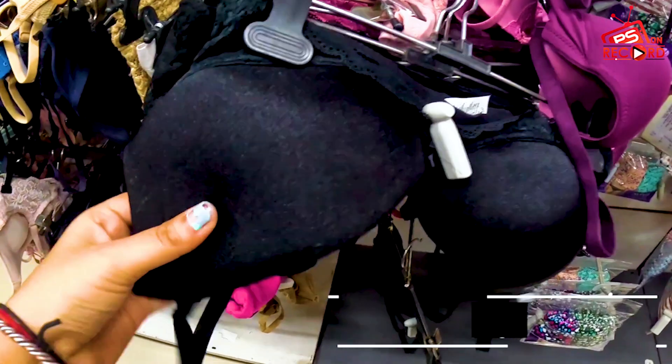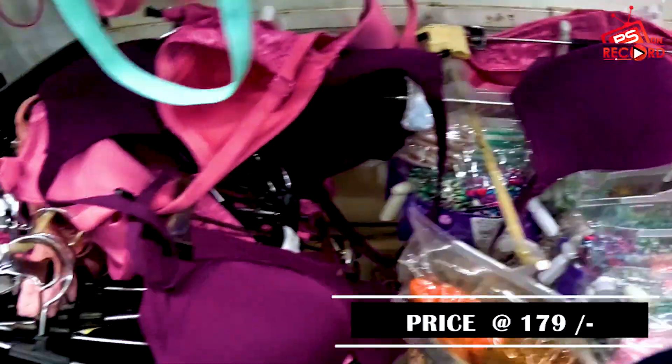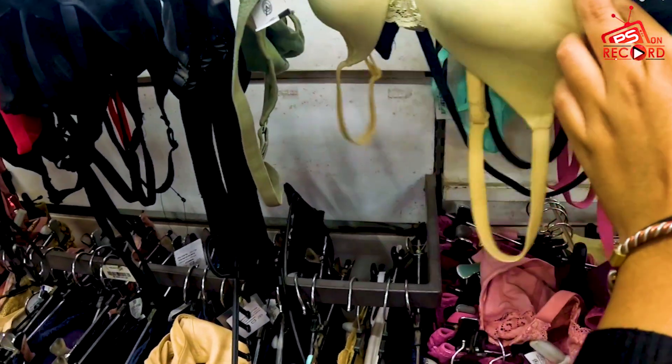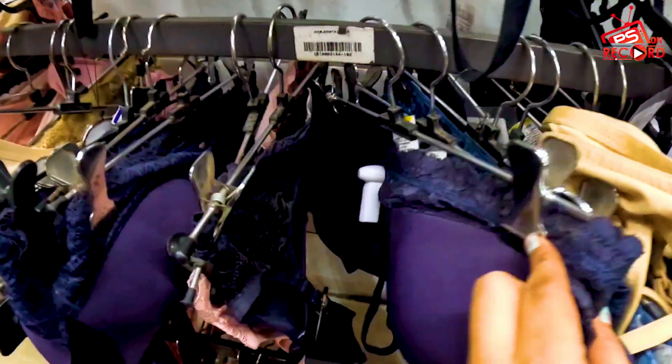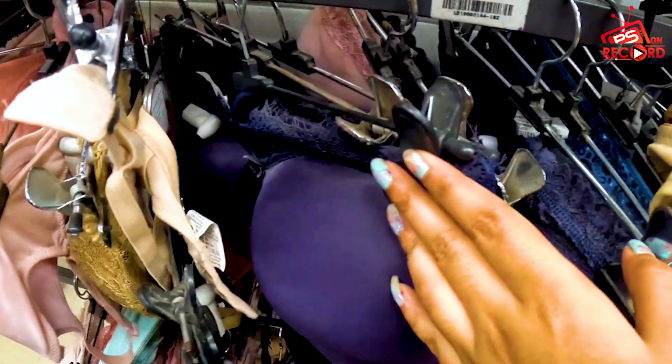You will get a great bra collection here. Padded and non-padded — all are available. You will get huge varieties and great patterns of bras, all available here.